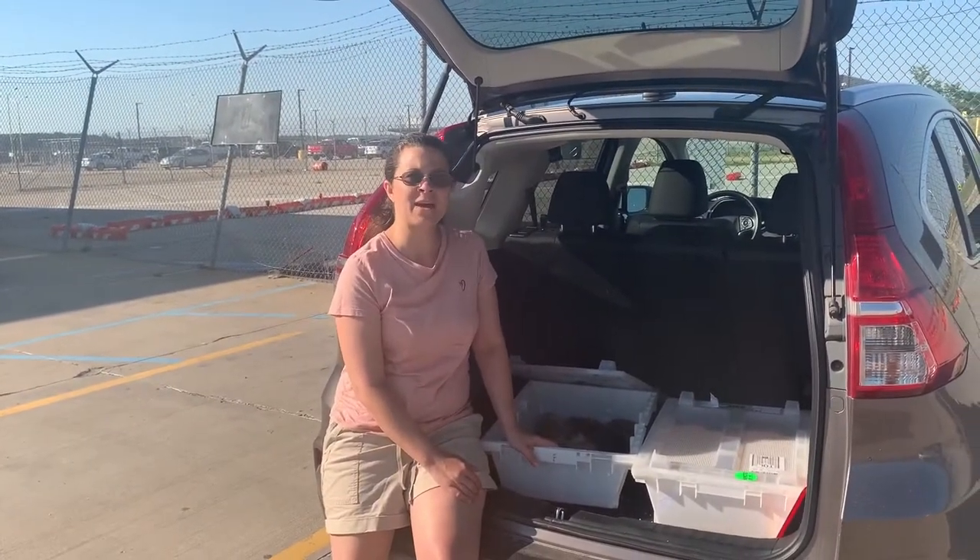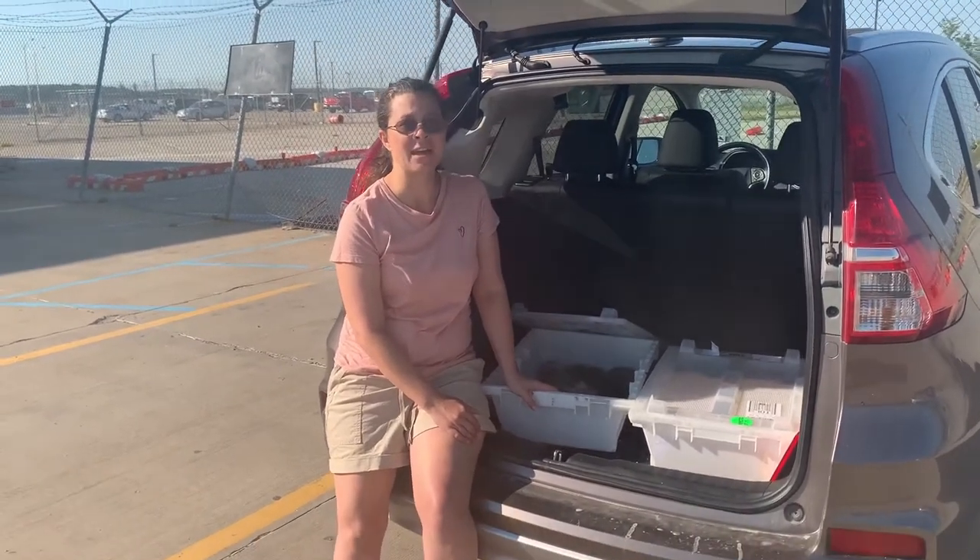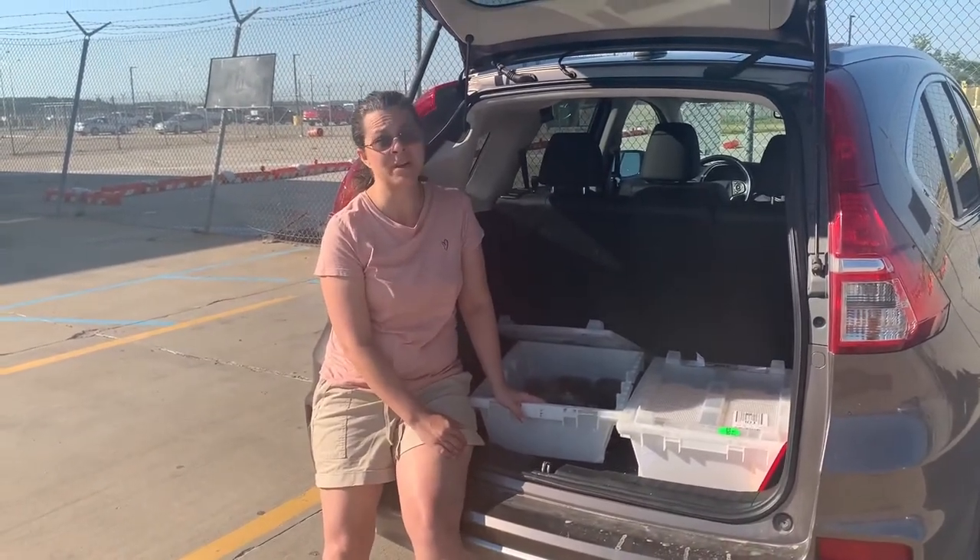The way shipping is right now is that many airlines are not shipping animals, so it's quite a complicated process to go through and very expensive.